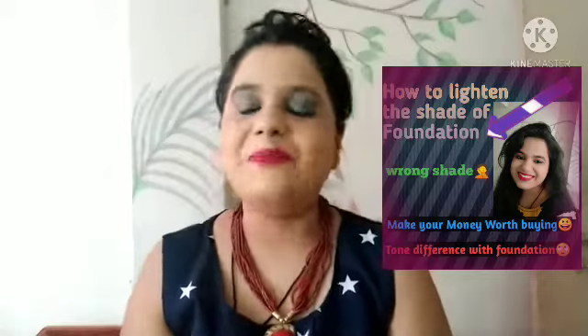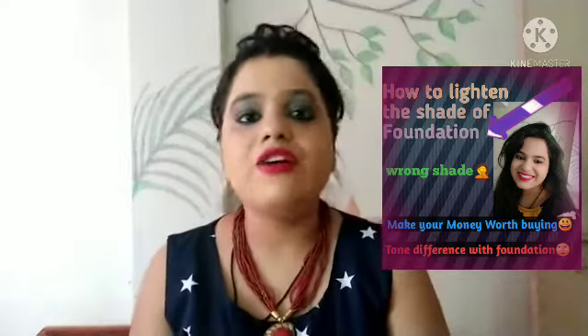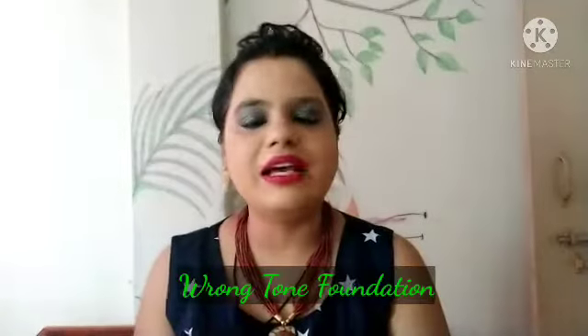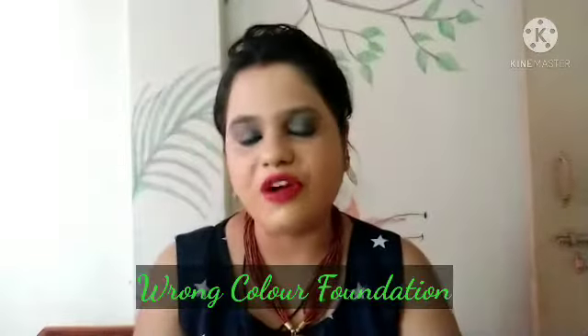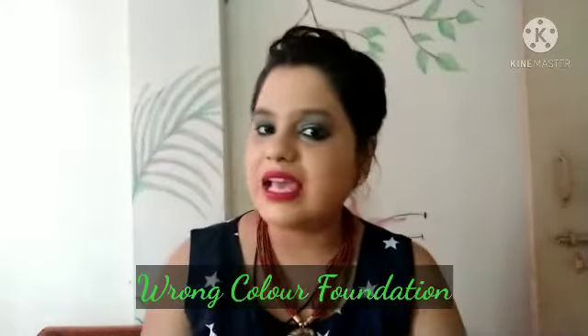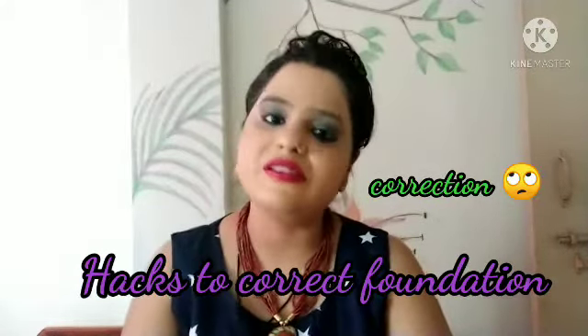Hi everyone, welcome back to my channel. This video is all about foundation — specifically if you have bought a wrong tone or a deeper skin tone. How can we correct that? Because every time it's not possible to replace it; sometimes it's not replaceable due to various reasons.